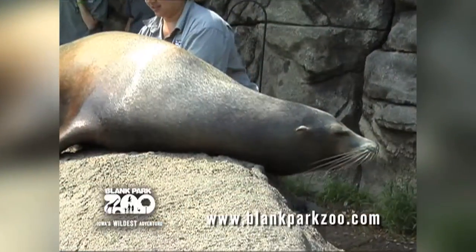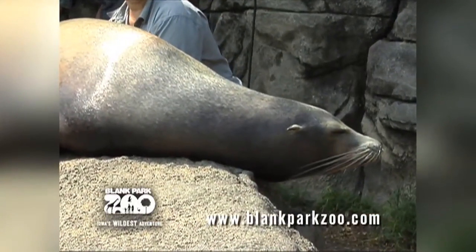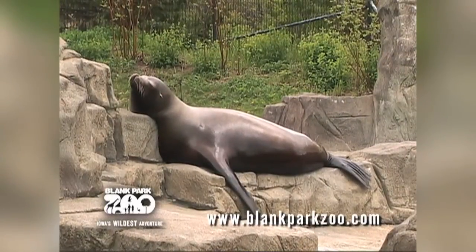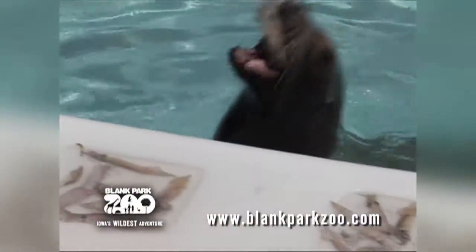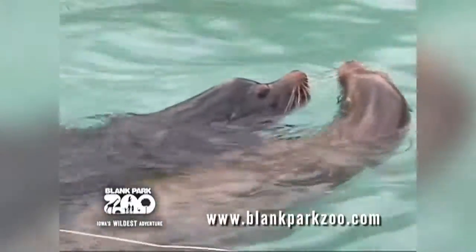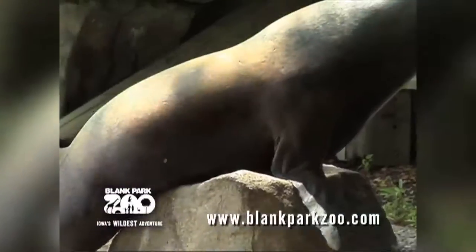We're gonna start off with the California sea lion. They live on the west coast, in the off shores of North America, British Columbia, Japan, and the Galapagos Islands. Of course their diet does include fish and other marine animals. They live to be about 25 years old, and the males are much larger than the females.